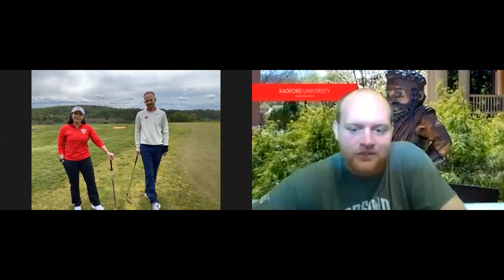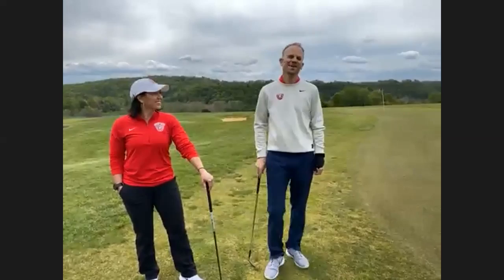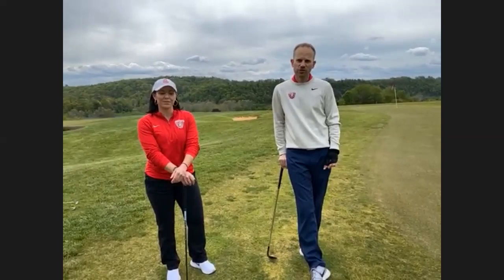Thanks for joining us today. We've got Radford Women's Golf Coach Jeff Beeler here with us — he's going to try and help my golf game a little bit. One thing that golfers sometimes fail to realize is the importance of the short game: the importance of chip shots, putting, and in general shots inside of a hundred yards.